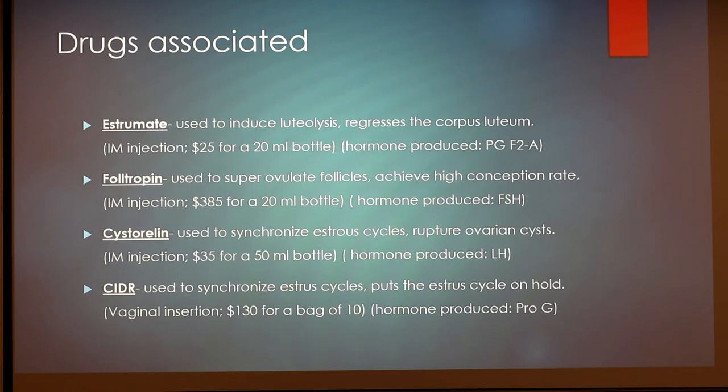The second drug is Foltropin. This is used to super-ovulate follicles and achieve high conception rates. This is also an intramuscular injection. It's a very expensive drug — around $385 for a 20-milliliter bottle, so do not drop those. The hormone that is produced from Foltropin is FSH, which is follicle-stimulating hormone, going along with the super-ovulation.